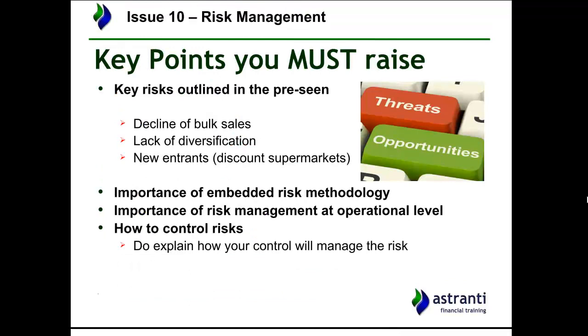Some key risks identifiable from the pre-seen: one major risk is the decline in bulk sales. The industry information and market analysis in the pre-seen shows that bulk ice cream sales are on the decrease. This is bad news for Steuans because they only sell bulk ice cream — they have no single-serving products — making them entirely dependent on bulk sales, which are currently declining. That's a key risk straight away.